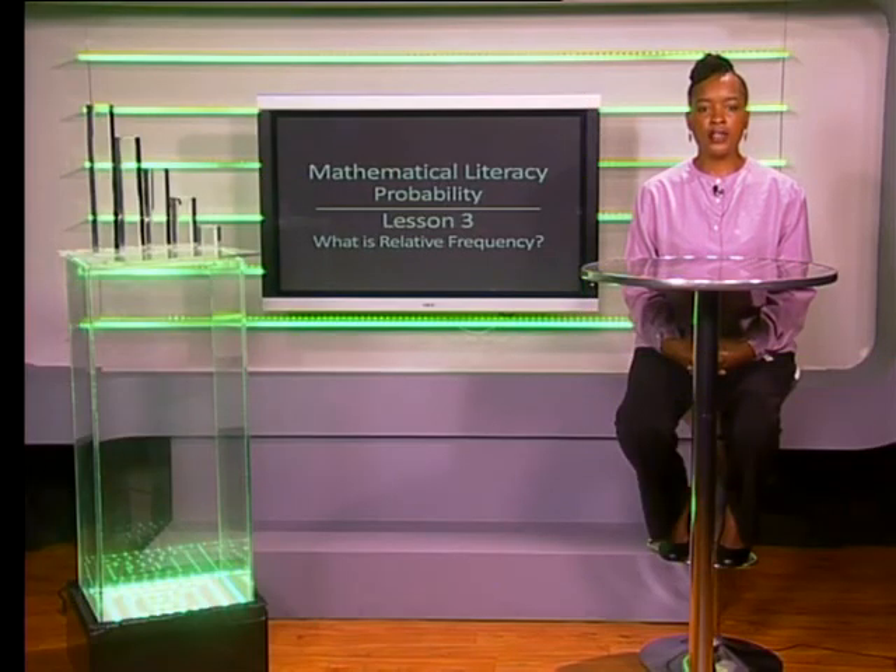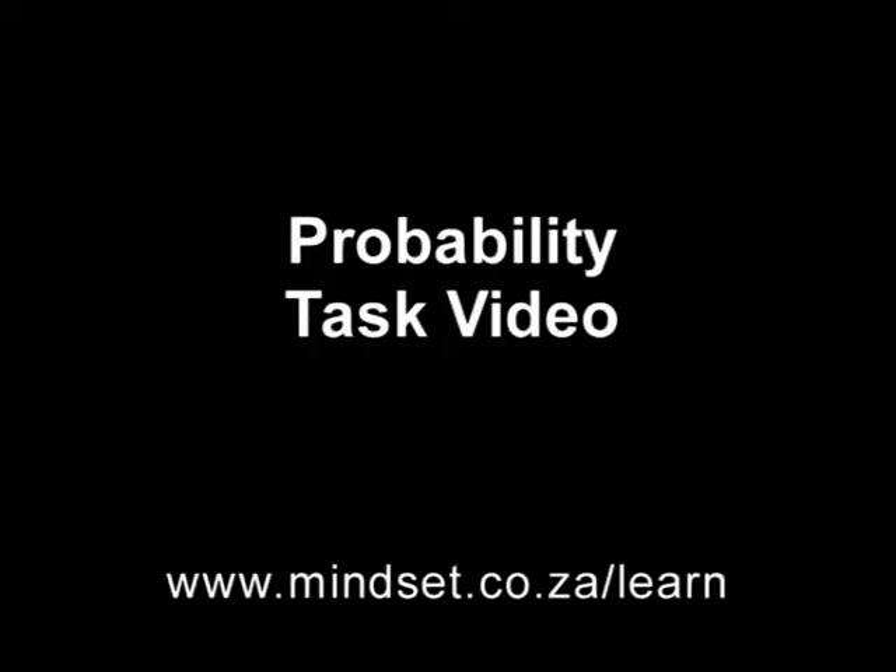That helps to show the difference between theoretical probability and relative frequency. Thank you for joining us, grade 10s. Remember to look at the tasks for this section in the probability tasks video. You will also be able to learn more about probability on our website, www.mindset.co.za/learn. Goodbye.